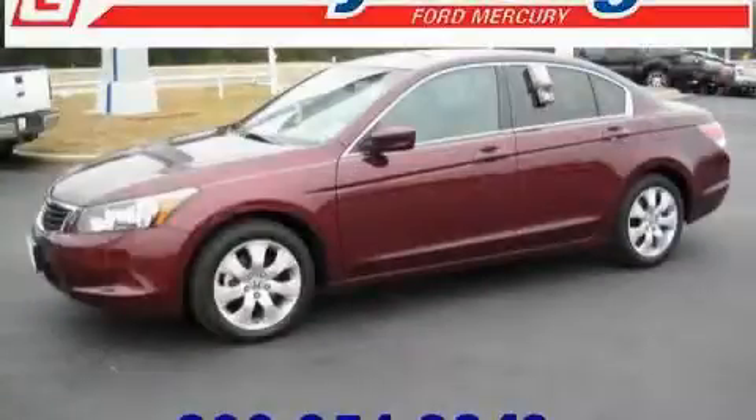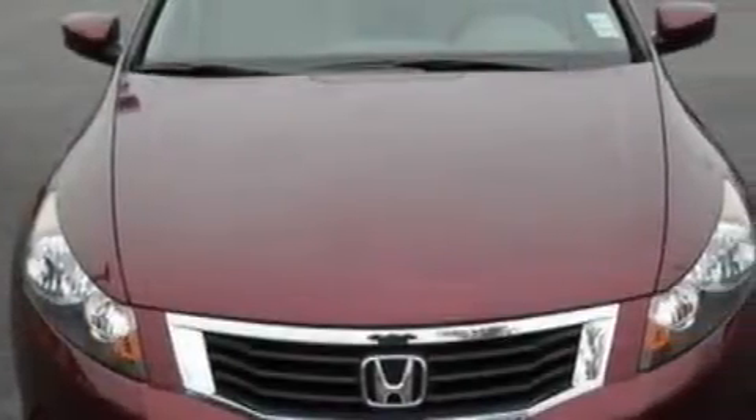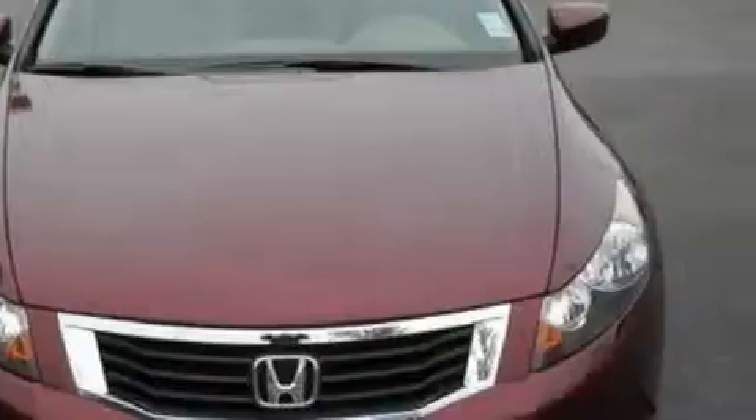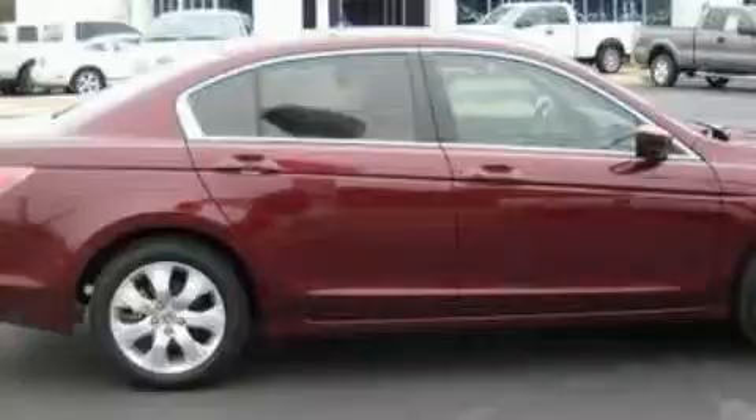This is a 2009 Honda Accord. Among the many superb features on this Honda, there are a power driver's seat, a power sunroof, a six-speaker audio system, a CD player, a driver's side impact airbag, and an anti-lock braking system.